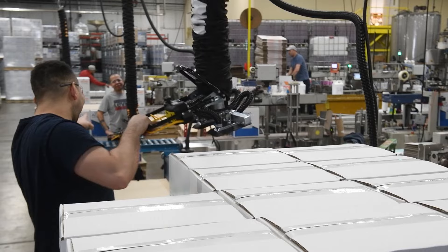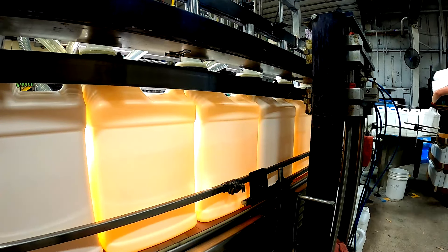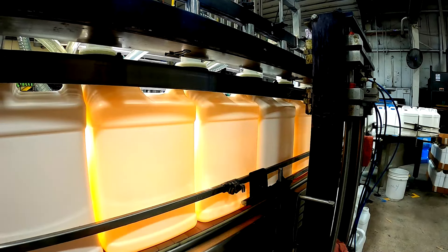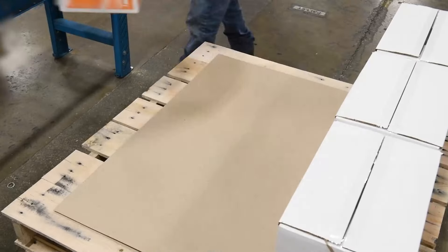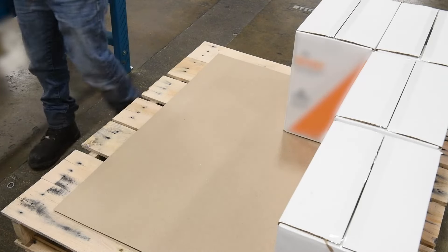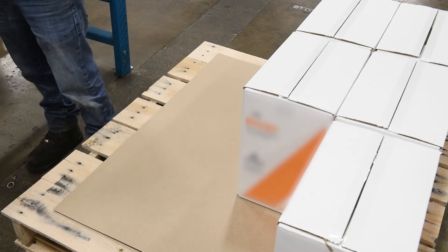A typical line — what we call our big lines — will produce anywhere between a thousand and thirteen hundred cases a day. So in certain situations you could have a line generating somewhere in that seventy, eighty, maybe eighty-five thousand pound range per day.